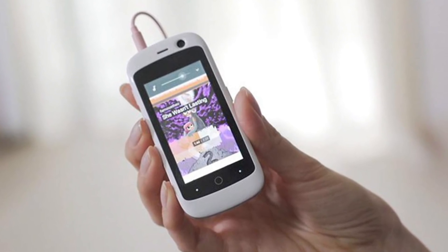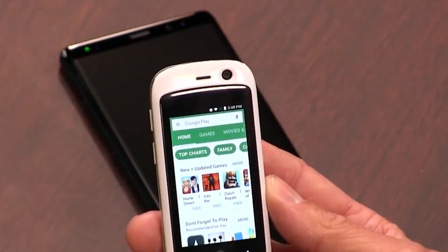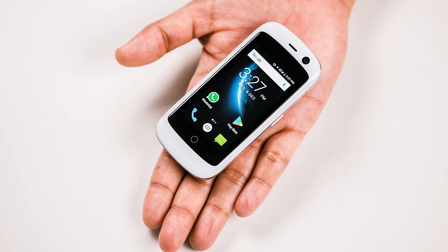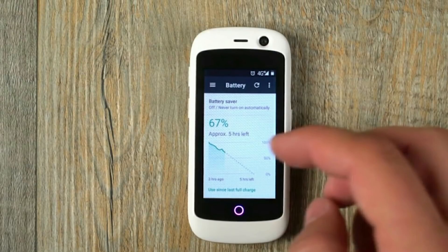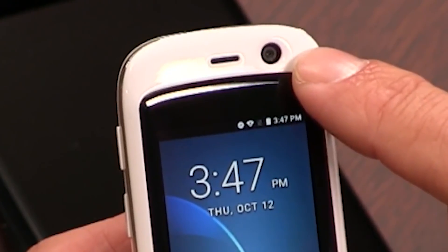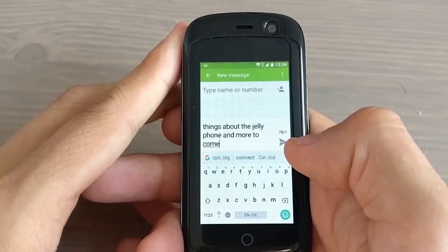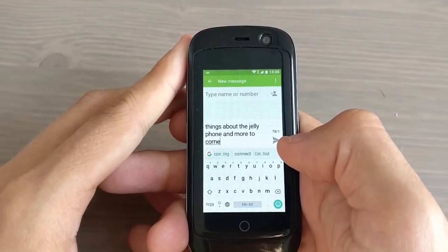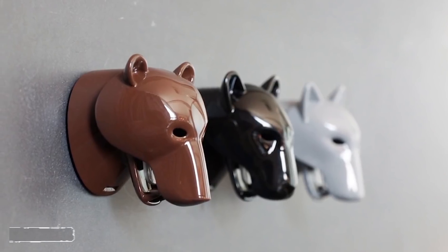Accessories include an armband and a case. The phone comes in three colors, allowing you to customize it to fit your personality. The standard Jelly has 1GB of RAM and 8GB of ROM, while the pro version boasts 2GB of RAM and 16GB of ROM. The pro screen is a 2.45-inch LCD. Both phones have a built-in gyroscope, GPS, dual camera setup, and dual SIM card slots, letting you use two separate numbers while saving a lot of pocket space.